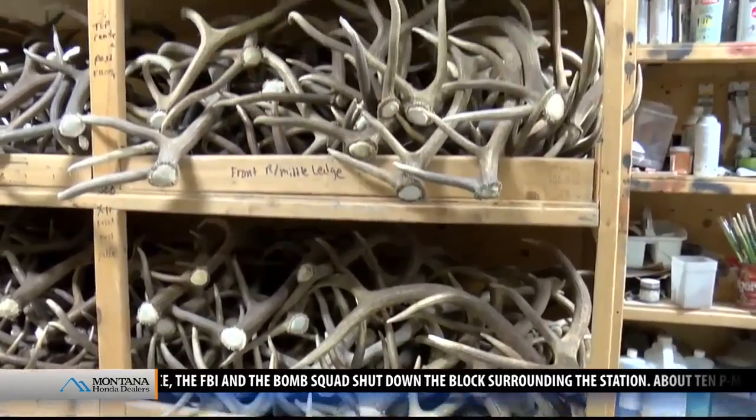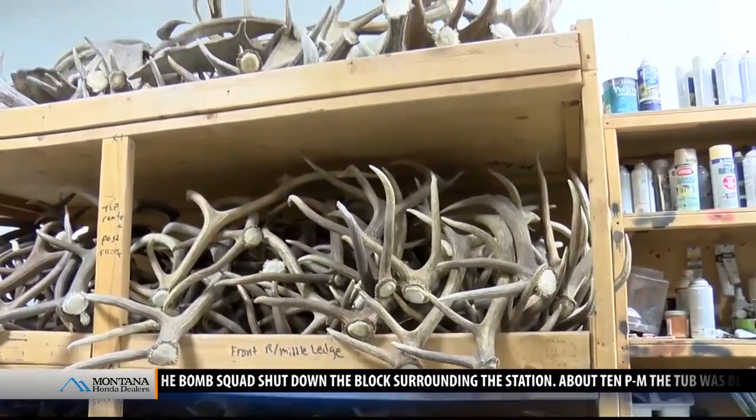I'd go out shed horn hunting, pick up antlers. And I had a garage full of antlers in no time. And I decided I needed to do something with those antlers.